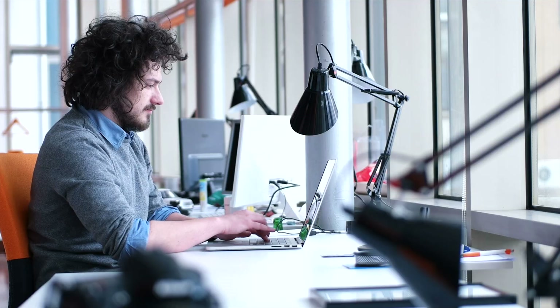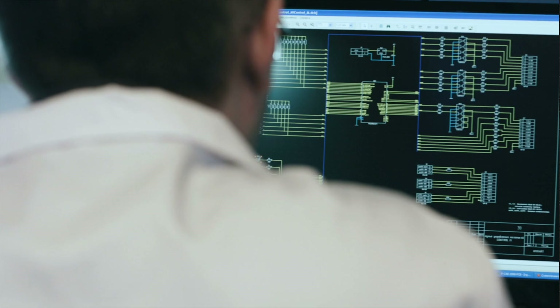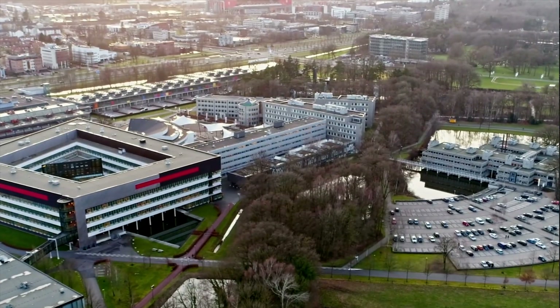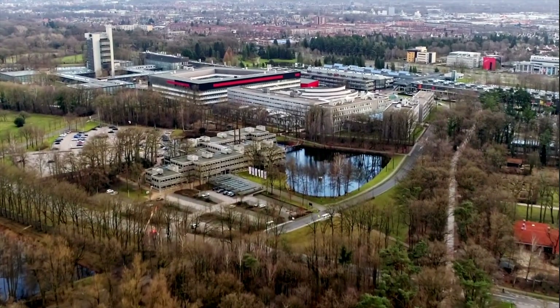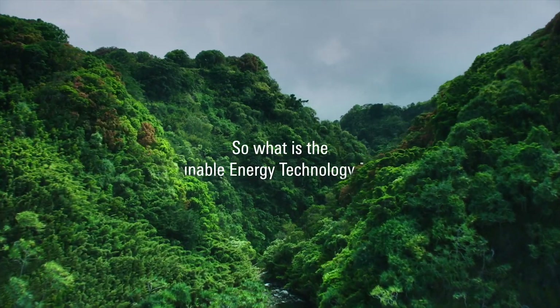To face these challenges head-on, we need more scientists and engineers in the field working together to develop cheaper, better and more efficient technologies. With the Sustainable Energy Technology Master at the University of Twente, we give the needed skills and knowledge to allow talented and passionate students to achieve real change in our energy systems.